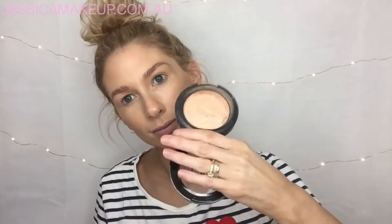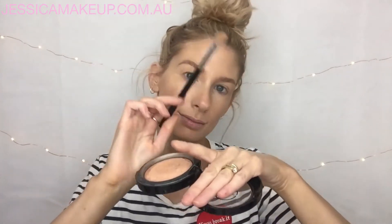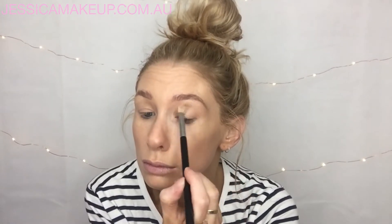I'm also going to use this bronzer with my Sigma E25 blending brush. I'm not doing an eyeshadow look, but I'm just creating a very subtle bit more shape to my eye than what I've got naturally — just buffing it in the corner. I normally use a different bronzer that's a lot darker.